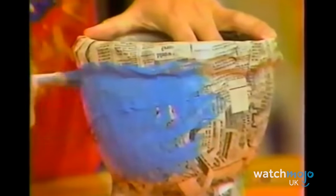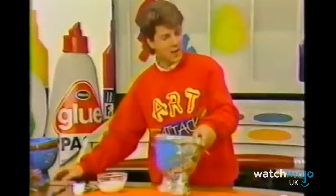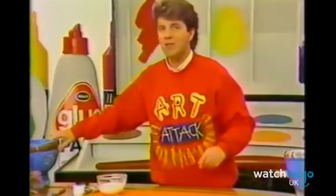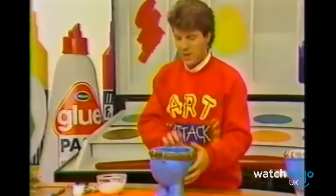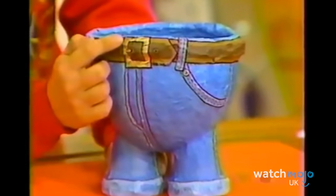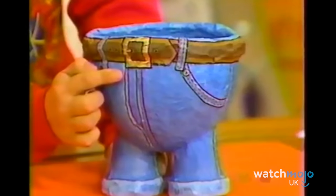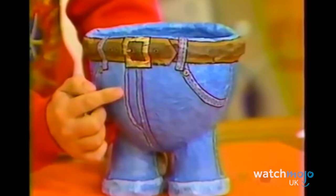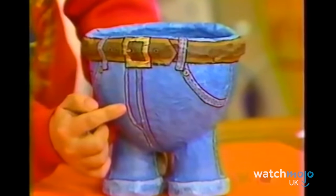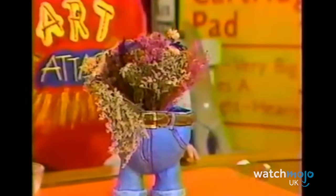We honestly can't say we know what they were thinking when they conjured up this one, but hey, it's the results that matter. Using the downright legendary combo of papier-mâché and an inflated balloon, Neil put together this eyebrow-raising piece. He painted on a brown belt with a gold buckle using one of those gold pens, and added lots of little detail with a very fine black felt pen. Why trousers? We don't know. But as kids, we all thought this was awesome.